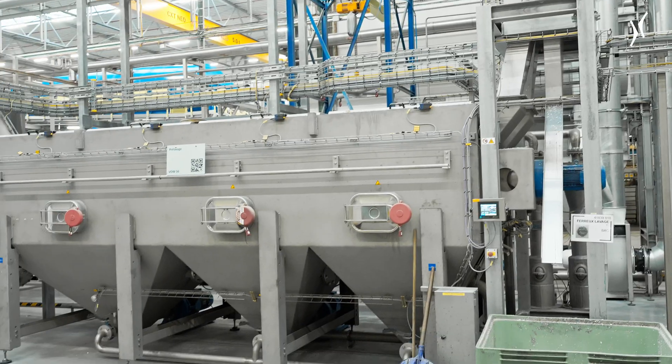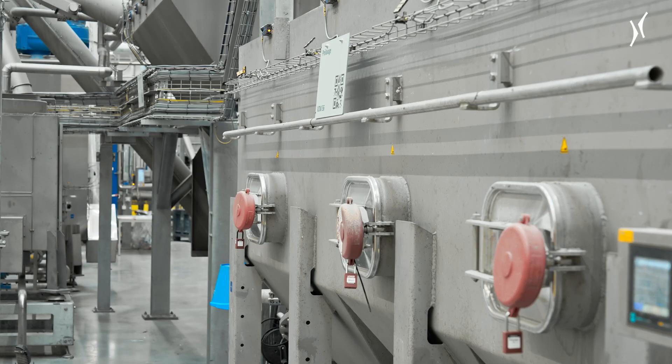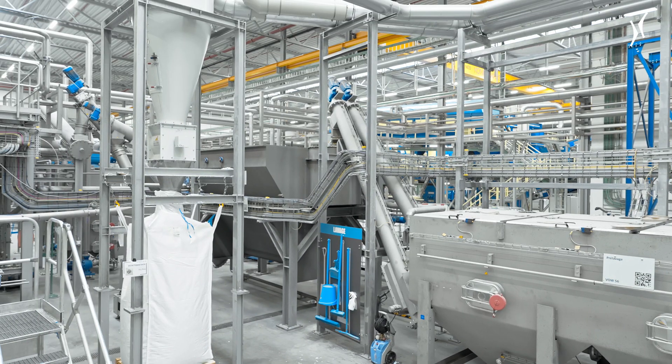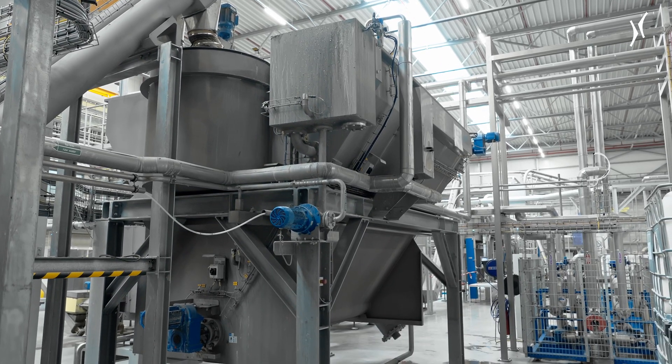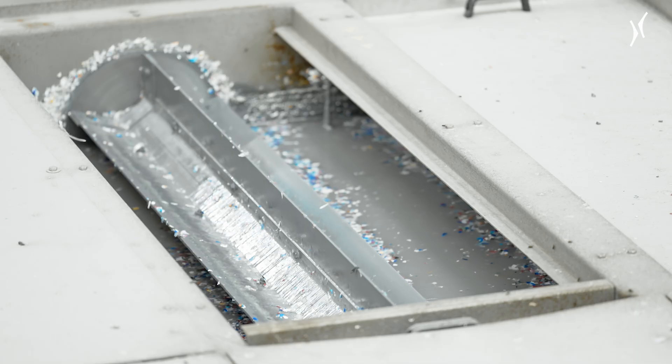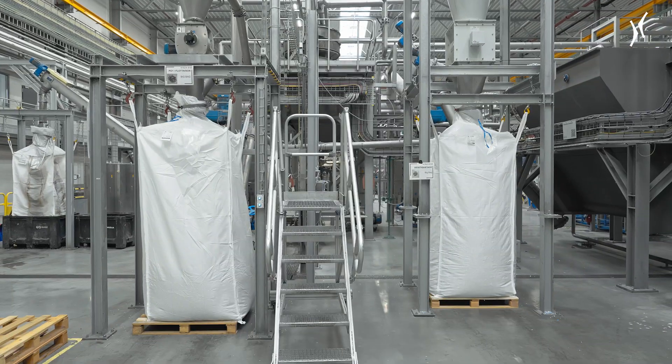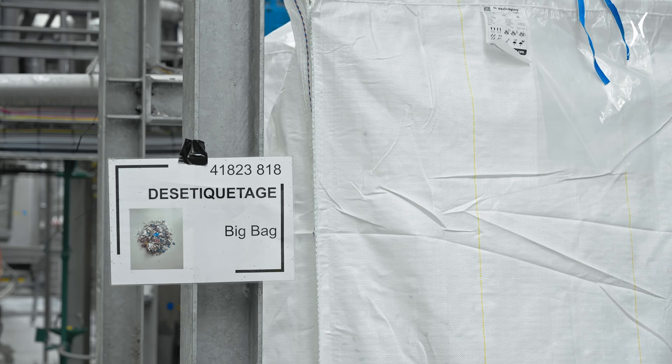In the first stage of washing, the flakes are rinsed with water in order to remove coarse soilings such as dust, sand and fine particles. Next, in the density separator, the heavier PET sinks to the bottom of the tank, while lighter materials like labels and caps float on the surface and are skimmed off.